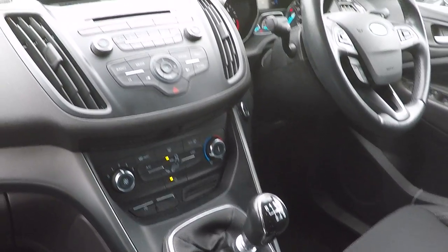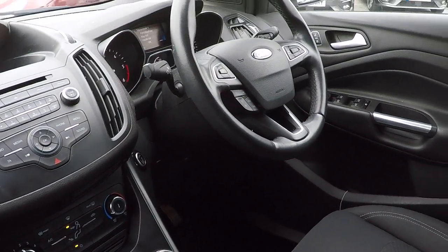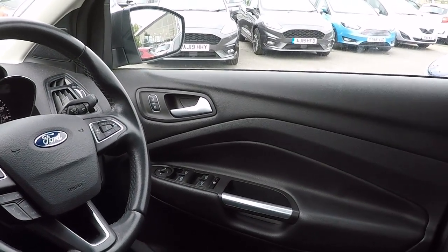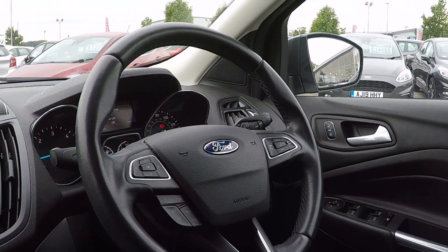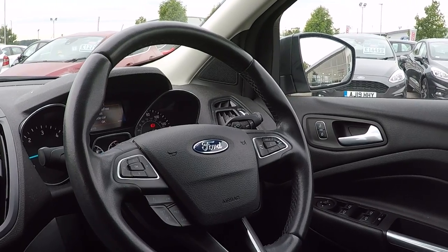Air conditioning and heated front windscreen. DAB radio. Push button stop start. Speed limiter and cruise control. Power to all four windows. Electronic door mirror adjustment. Volume controls for both Bluetooth and enhanced voice command also.